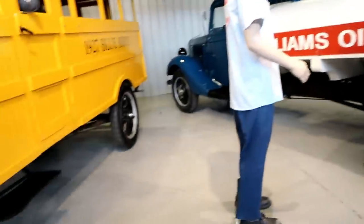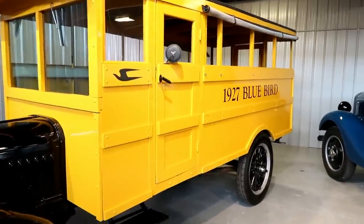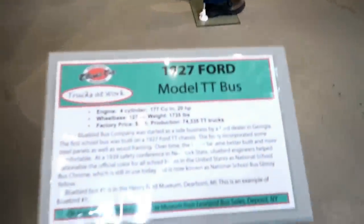And let's check out this bus — a 1927 Ford Bluebird. Nice yellow and black on that. Absolutely gorgeous work bus.